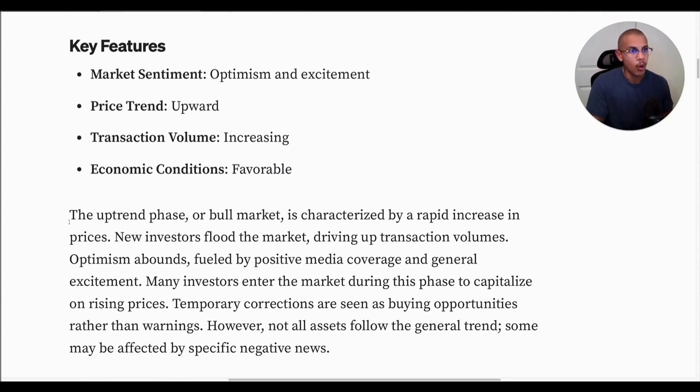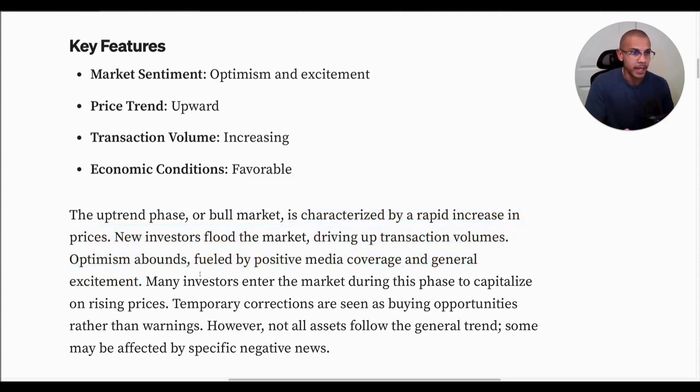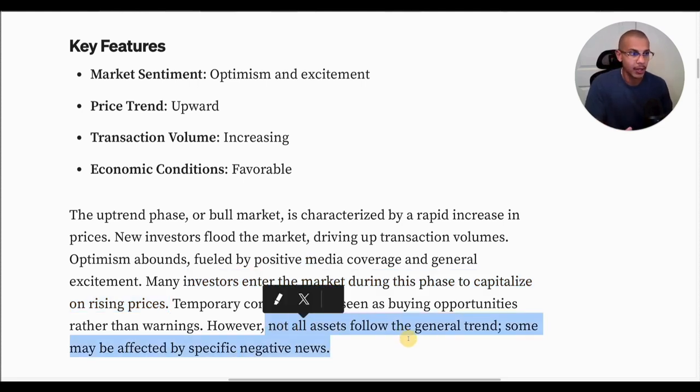In the uptrend phase or bull market, this is characterized by a rapid increase in prices. New investors flood the market, driving up transaction volumes. Optimism abounds, fueled by positive media coverage and general excitement. Do a Google Trends search on your favorite crypto terms and look at where they're at historically. Right now, media coverage is quite low for crypto, so it's safe to say we might not be in this phase. Many investors enter the market during this phase to capitalize on rising prices — one could define this as retail. Temporary corrections are seen as buying opportunities rather than warnings. However, not all assets follow the general trend; some may be affected by specific negative news.